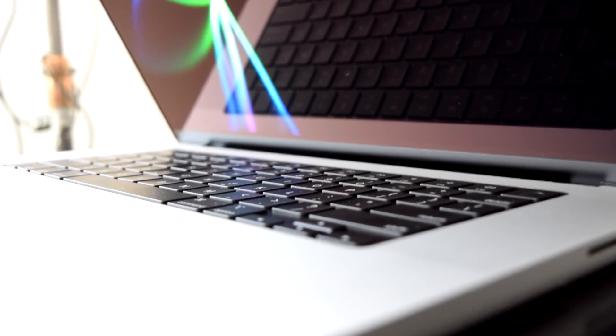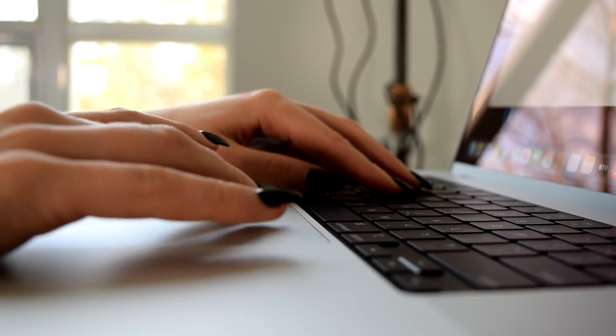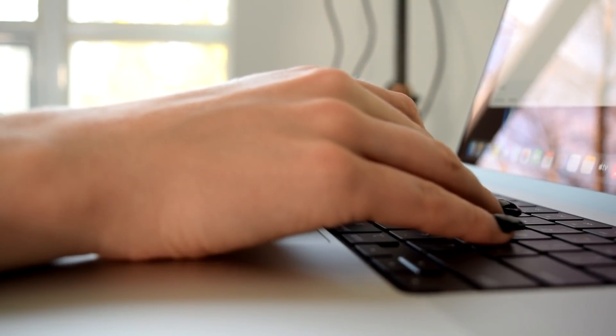One of my favorite updates is the keyboard. As a software developer I'm always typing, and as someone who works remotely I'm often taking my MacBook Pro to different locations, so a good keyboard can completely change my workflow. Developers will also enjoy the wider escape key, which aids touch typing in text editors. The feel is very similar to a mechanical keyboard, making typing quickly a very seamless and easy process.